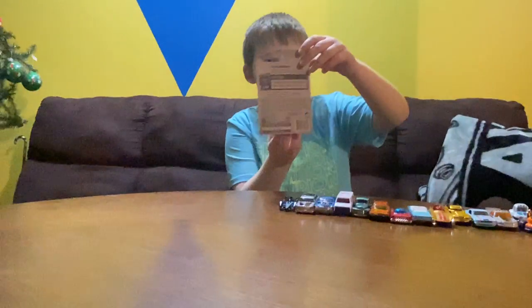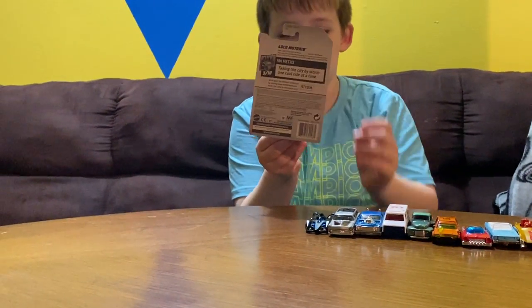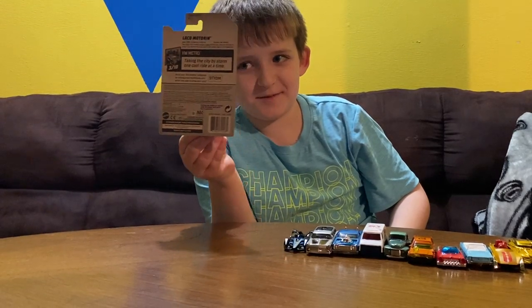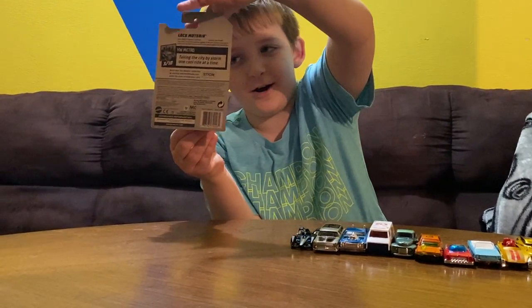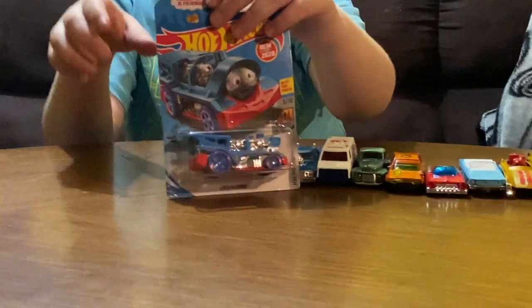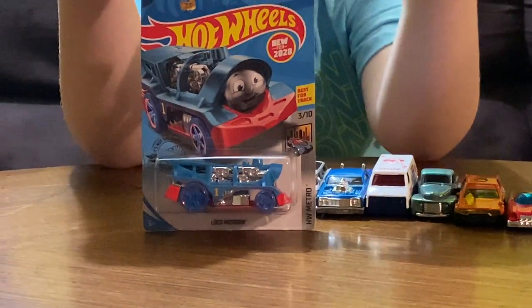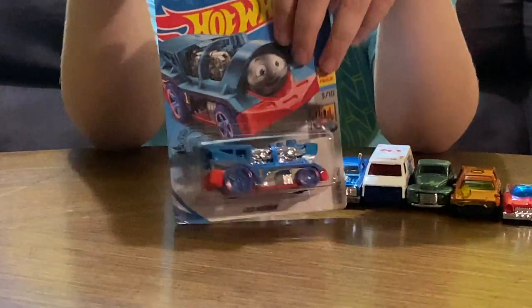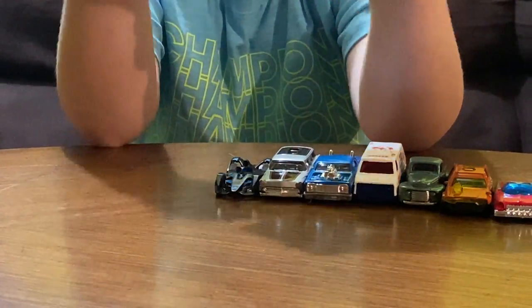It's time for the surprise car, and this is one of the new Hot Wheels cars. Thomas — Thomas the Tank Engine if he was a Hot Wheels car. That is Thomas right there, folks. That actually looks pretty similar.